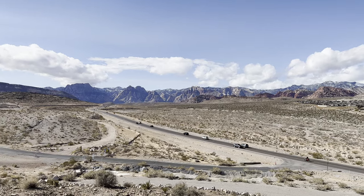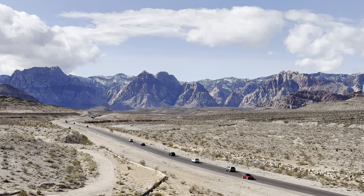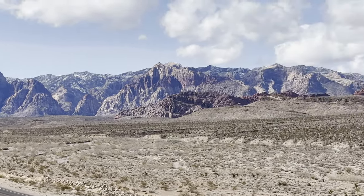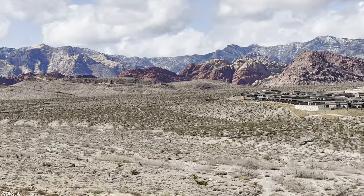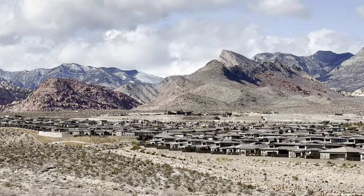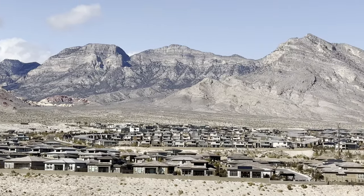Unbeknownst to me, once I drove into Red Rock Canyon State Park, it said you need a permit to drive through the park during the winter months — they only allow so many people in. To kill time after we got the permit, which is set for a specific time of day, we climbed up to the top of the mountain and got this awesome view.